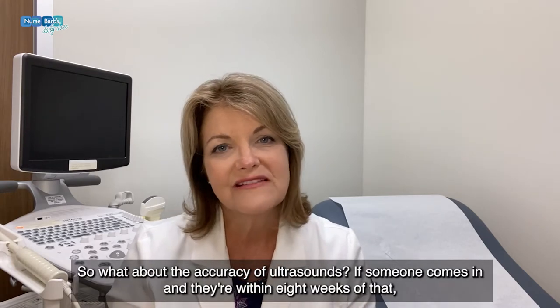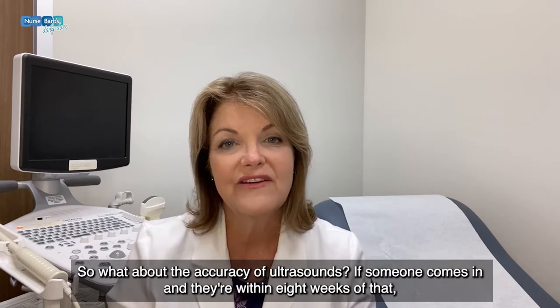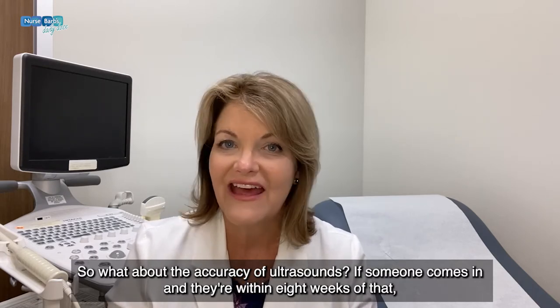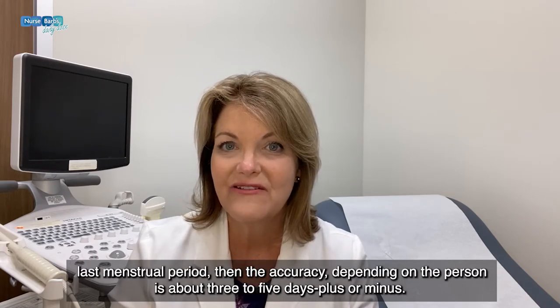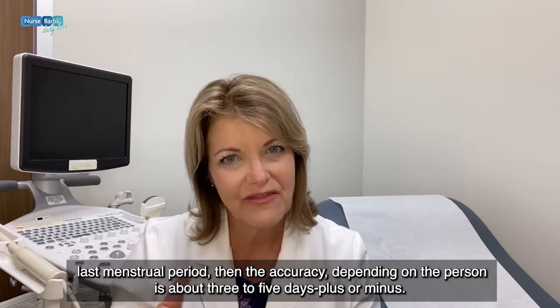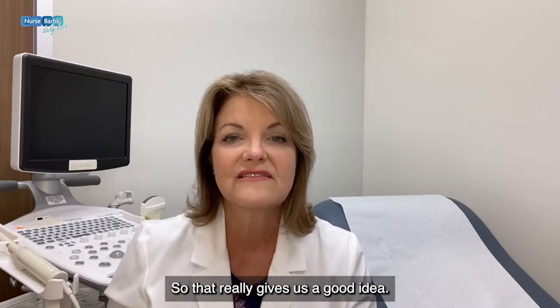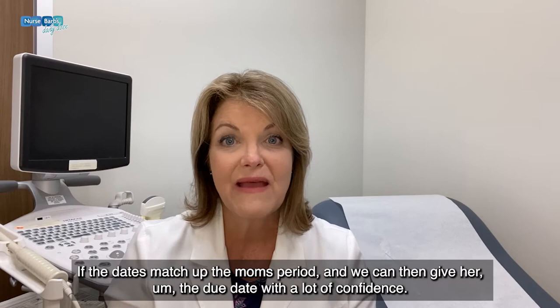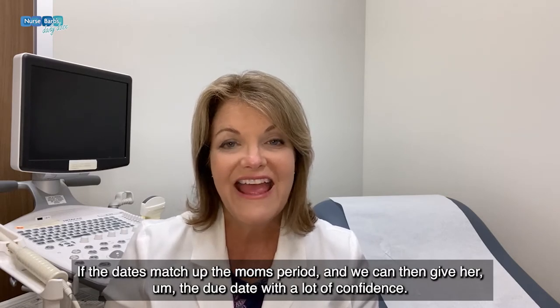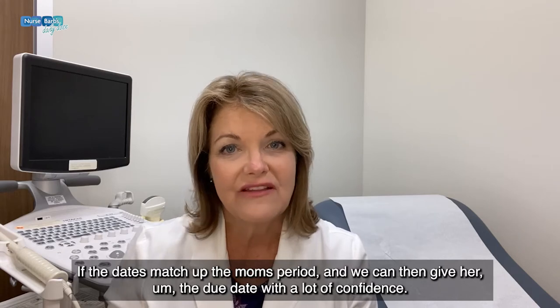What about the accuracy of ultrasounds? If someone comes in and they're within eight weeks of that last menstrual period, then the accuracy, depending on the person, is about three to five days plus or minus. So that really gives us a good idea if the dates match up with the mom's period, and we can give her the due date with a lot of confidence.